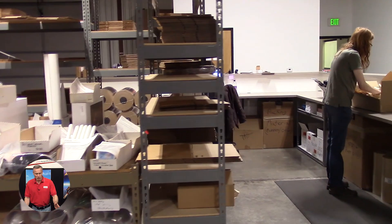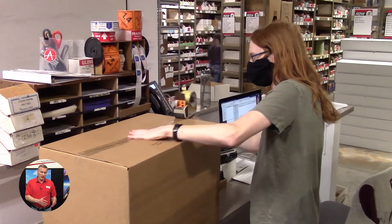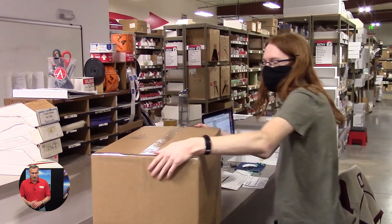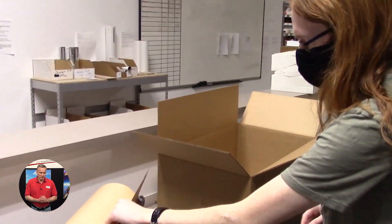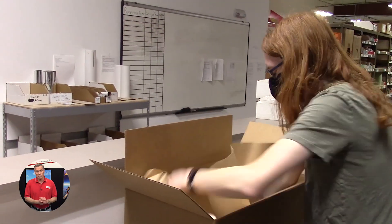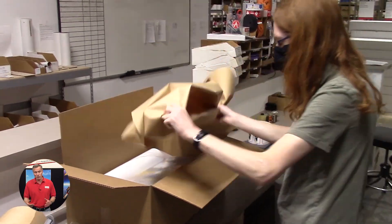That table right there has the boxes ready to go out to customers — each little bin box is for one customer. Here's Taylor getting a box ready to go. You can see we put a lot of tape on it, and for our packing material we use paper.